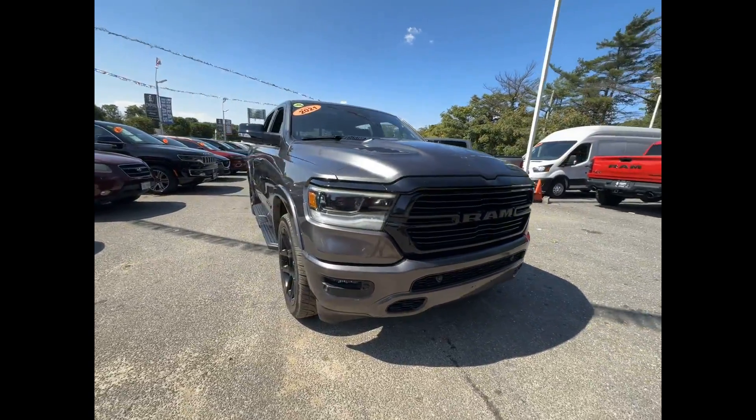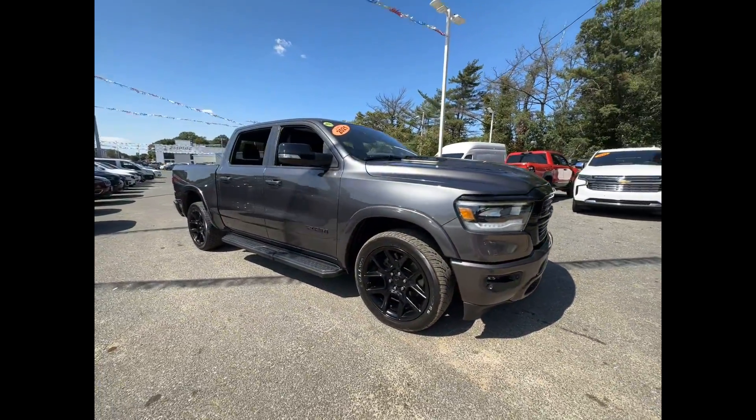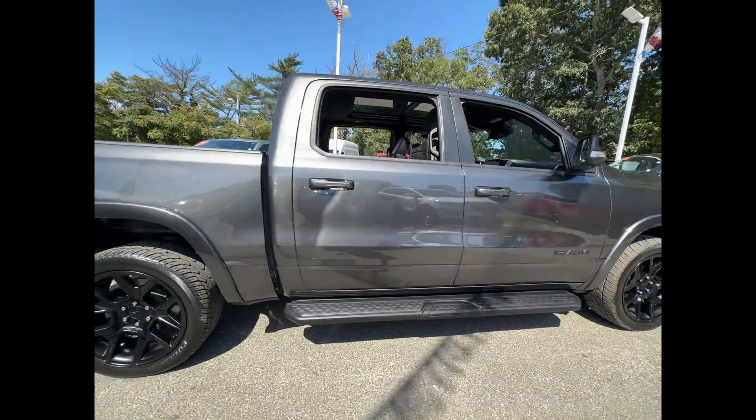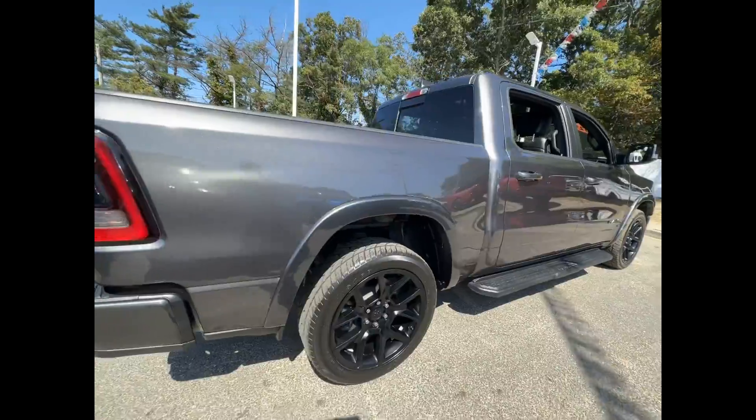2021 Ram 1500 with less than 19,000 miles on the odometer. This pickup truck offers two full rows of seating for premium comfort.